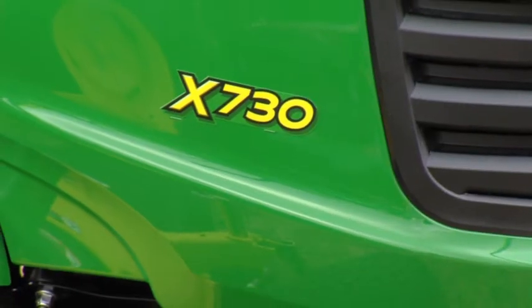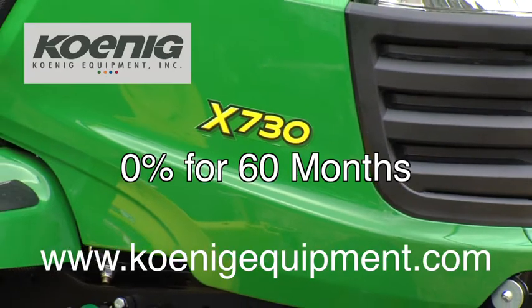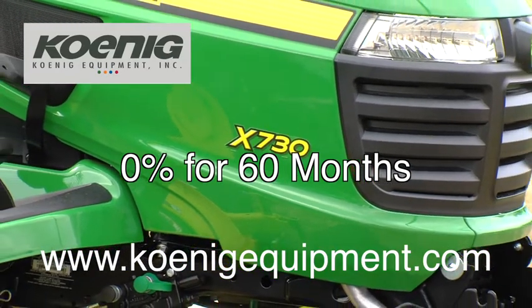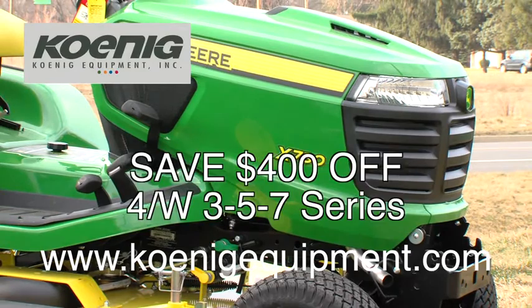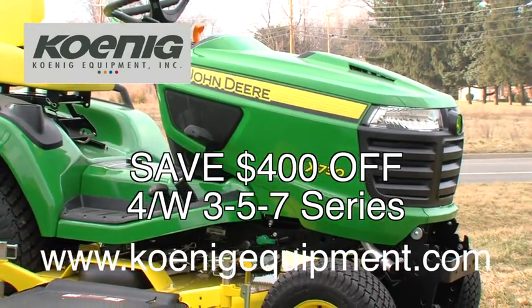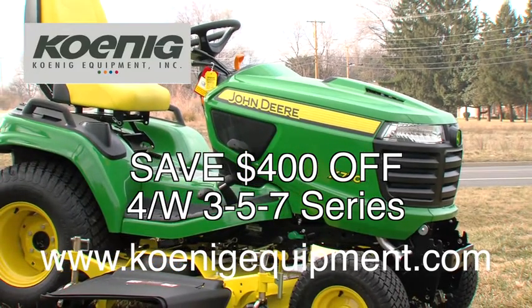Some examples of those: right now the X700 series — what they term the ultimate series garden tractor — has zero percent for 60 months on all of the 700 series units. Also, all the four-wheel steer lawn and garden tractors from the X3, 5, and 7 series have an extra $400 off, again through July 31st.